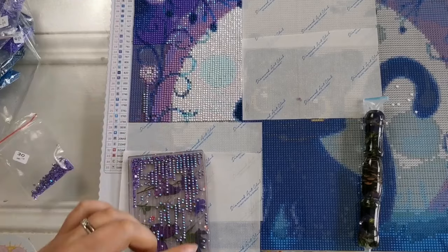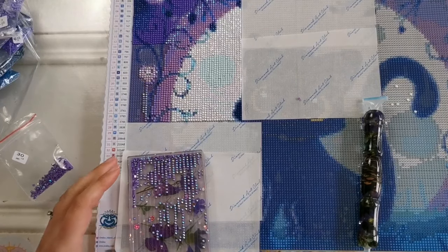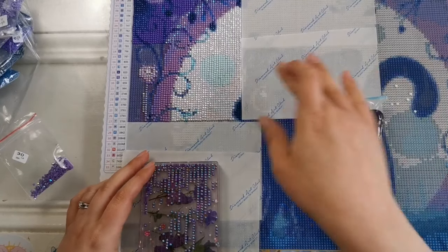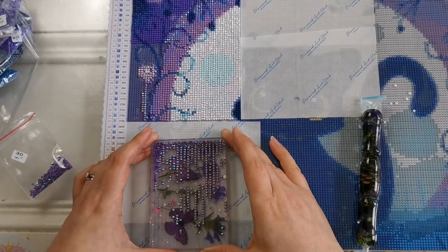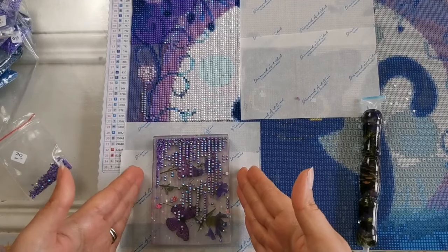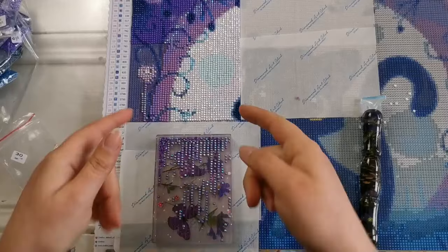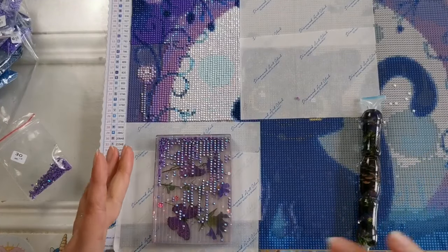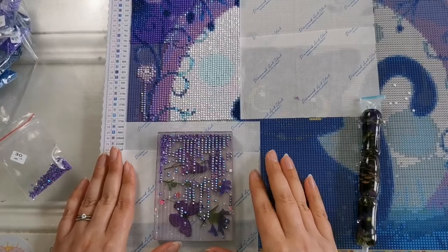Thank you so much. Look how much we got done today on the diamond painting — it started off blank! Well, I had this one done already. As a sidebar, I know some people are really interested in the diamond painting too: I got this back in October and there was a problem with the drills in the first run — they looked a bit wonky and would pop up — but they've since fixed it, so if you buy it now it won't have that problem. Thank you all so much for watching!